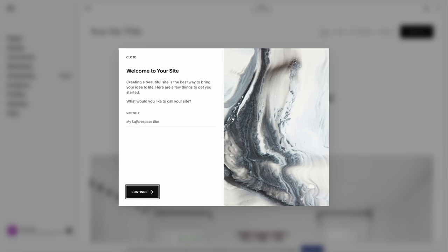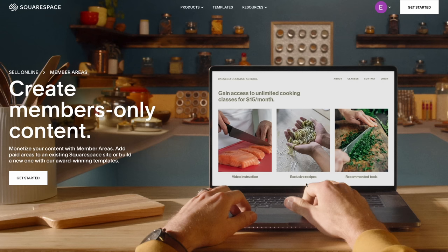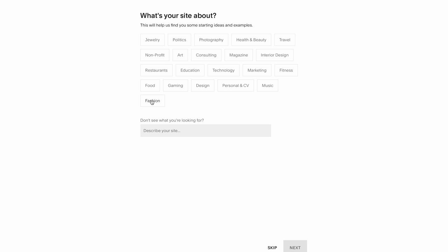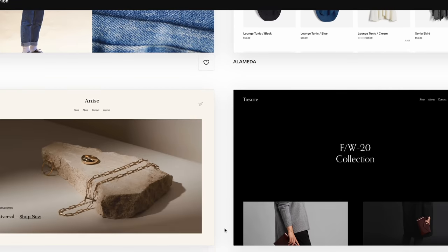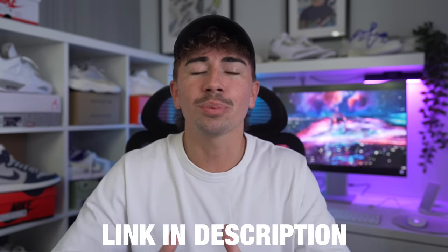Squarespace is the all-in-one platform for building your brand and growing your business online. You don't need any coding or website building experience — everything is simple and easy to use while giving you all the tools to be creative and make your website stand out. Their websites are mobile optimized, and their members area allows creators to unlock new revenue streams by selling access to gated content like videos, online courses, or newsletters. You can also sell physical or digital products by setting up an online store using Squarespace's many templates. Head to squarespace.com for a free trial, and go to squarespace.com/ElliotPage to save 10% off your first purchase. Thank you Squarespace for sponsoring today's video — but let's get back to it.